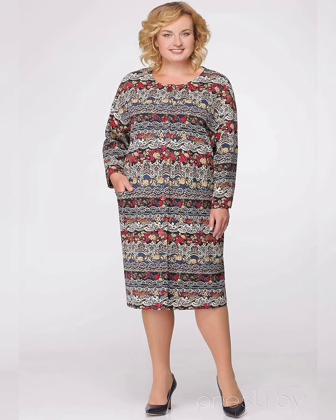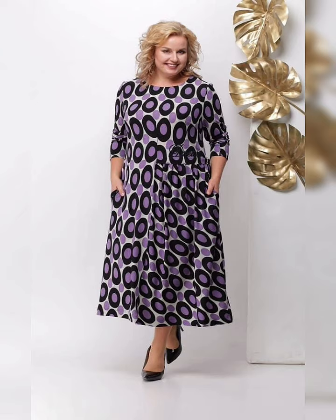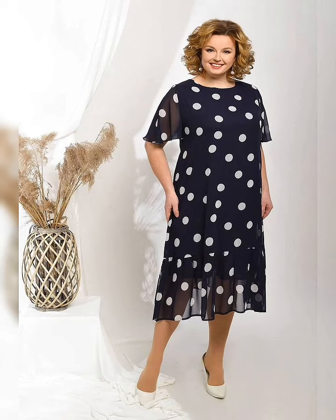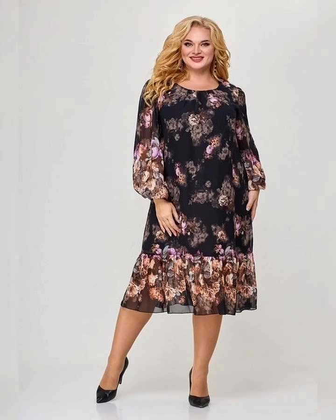What colors suit you? Plus size mother of the bride dresses come in an array of colors, from traditional neutrals to bolder shades. Common colors include black, navy, dusty rose, champagne, and ivory. If your daughter's wedding theme or season dictates a certain color, be sure to find a dress that fits the bill.